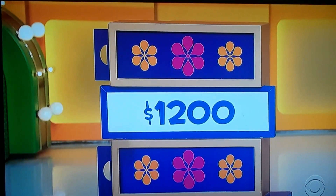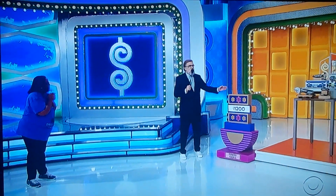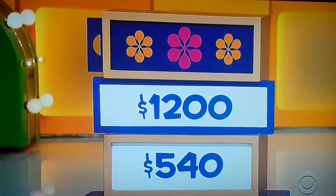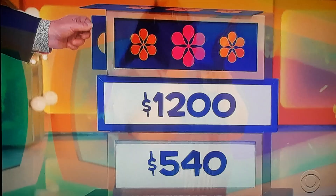$1,200 for the Dremel tools. Is the actual price more or less than $1,200? Less than $1,200. It is $540. That's all it costs.